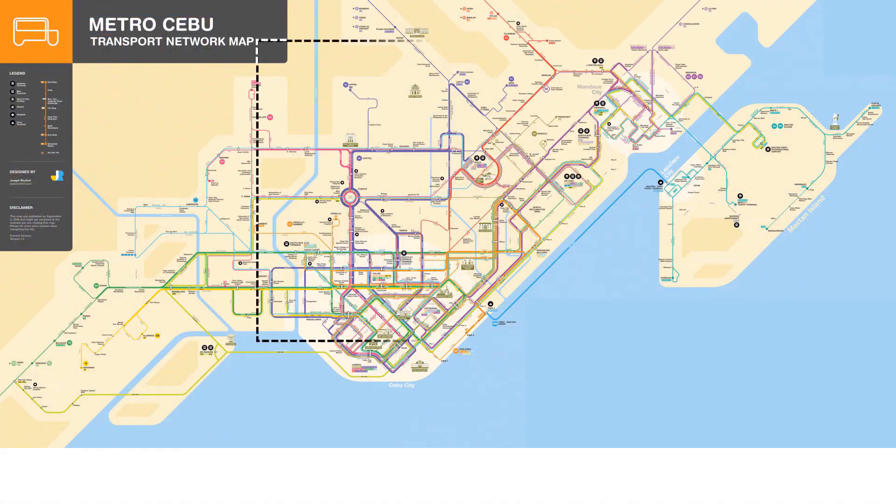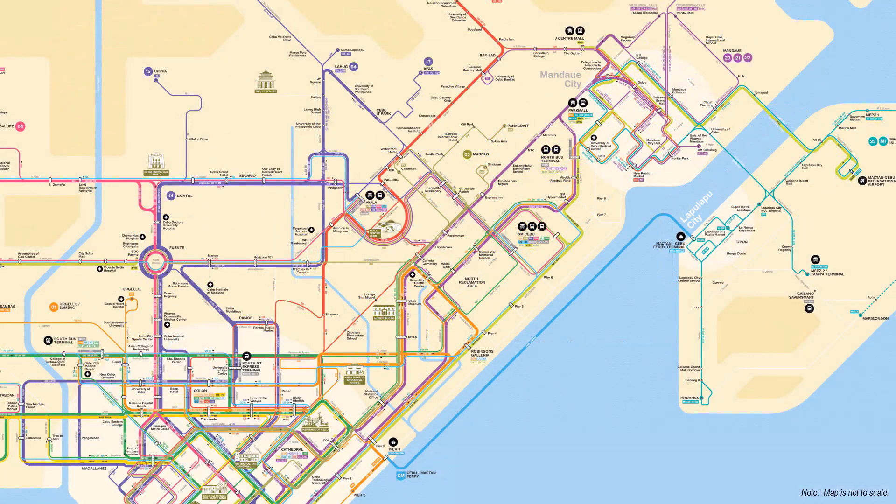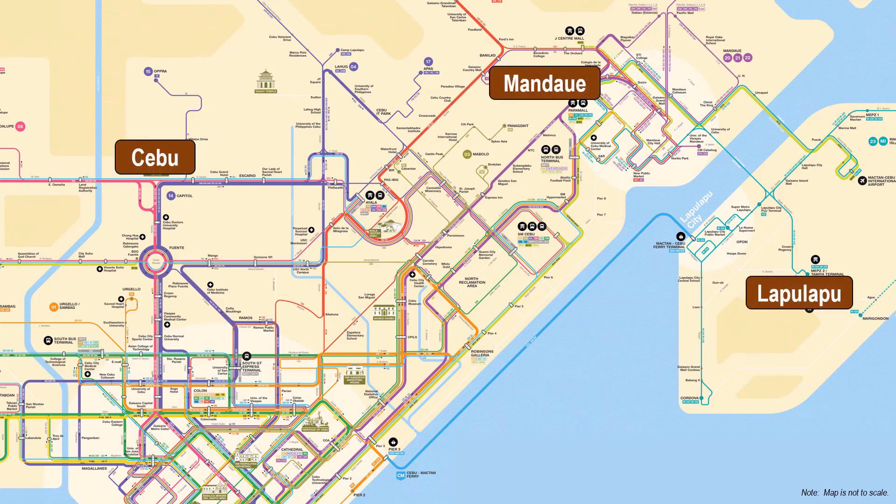Let us zoom in on this part of Metro Cebu, where the proposed ART Phase 1 will be located. This covers the area of the three most populous of the 13 cities and municipalities of Metro Cebu, namely Cebu, Mandawe, and Lapu-Lapu.